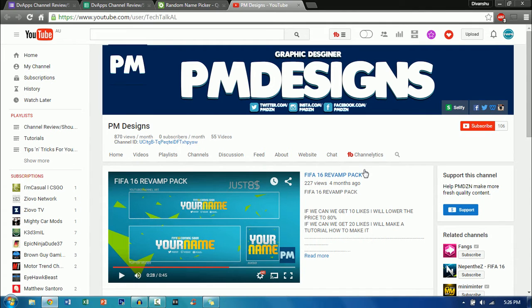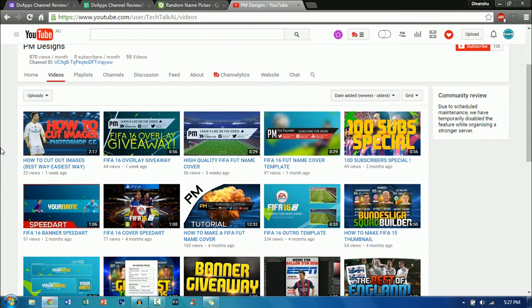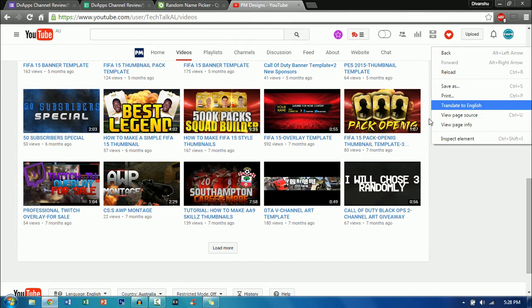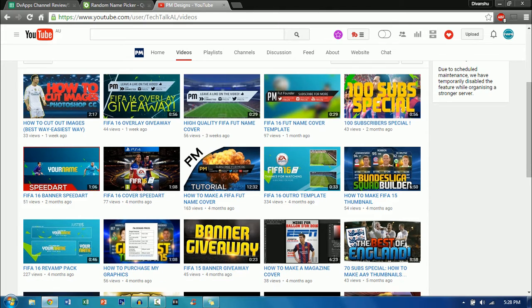It looks like he sells graphics on this channel, and I can also see that he has a merch store and also a website, so he's doing some good things. Looks like people are buying it and also subscribing to his channel for their graphics. Now let's move on to the videos. He has some nice videos — tutorials, FIFA 16 overlays, a 100 subscriber special, and it looks like he's also playing FIFA 15, GTA 5, and COD. You have the graphics, the tutorials, the gaming — just really good. The thumbnails look really nice too.